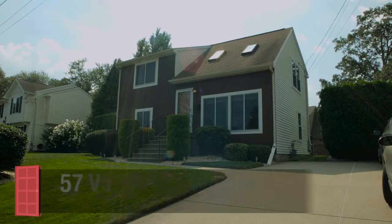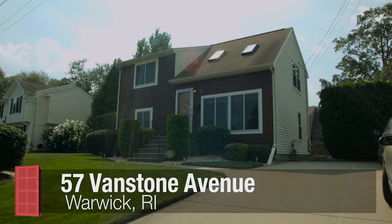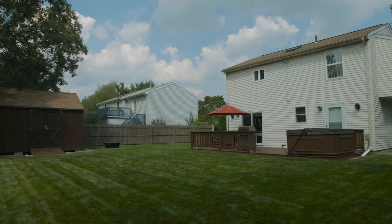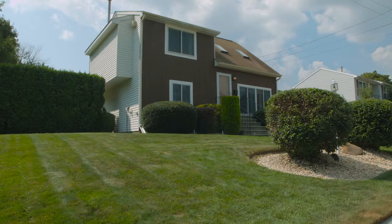Set in the seaside neighborhood of Warwick Neck, this charming two-bedroom, two-bath, split-level home with central air conditioning has been meticulously maintained and rests upon a beautifully landscaped lot with an in-ground sprinkler system, located just steps from the cove.